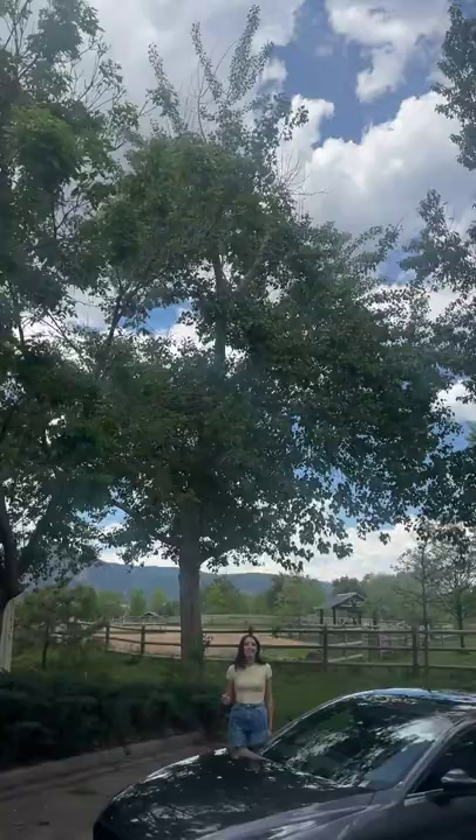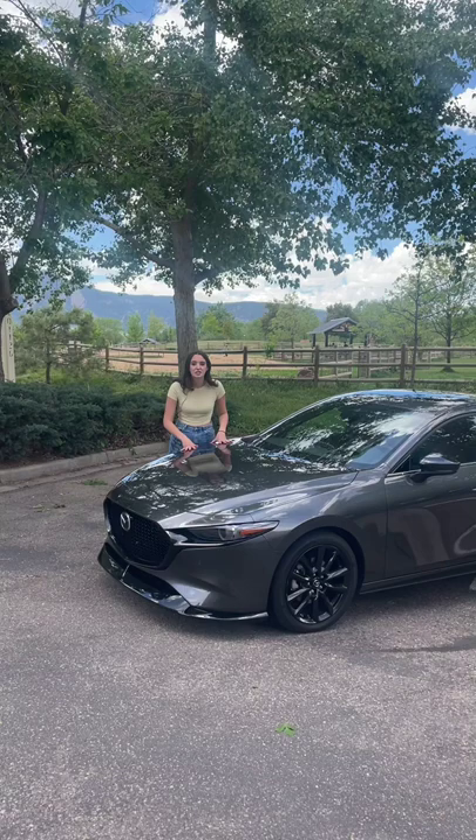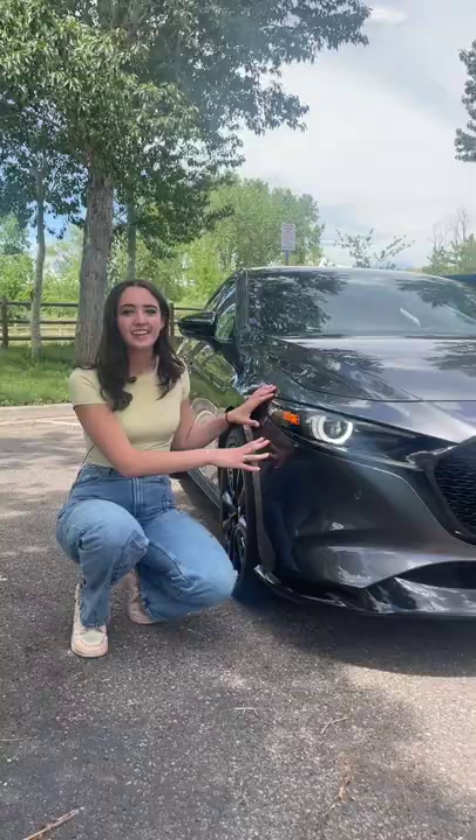It's graduation season, and if you're looking to buy your first new car, this is a great option. This one comes fully loaded, has this beautiful machine gray metallic paint, black painted 18-inch wheels, and it comes in at $36,000. It comes with LED lights, a unique lighting signature, and this really sharp looking black grille.